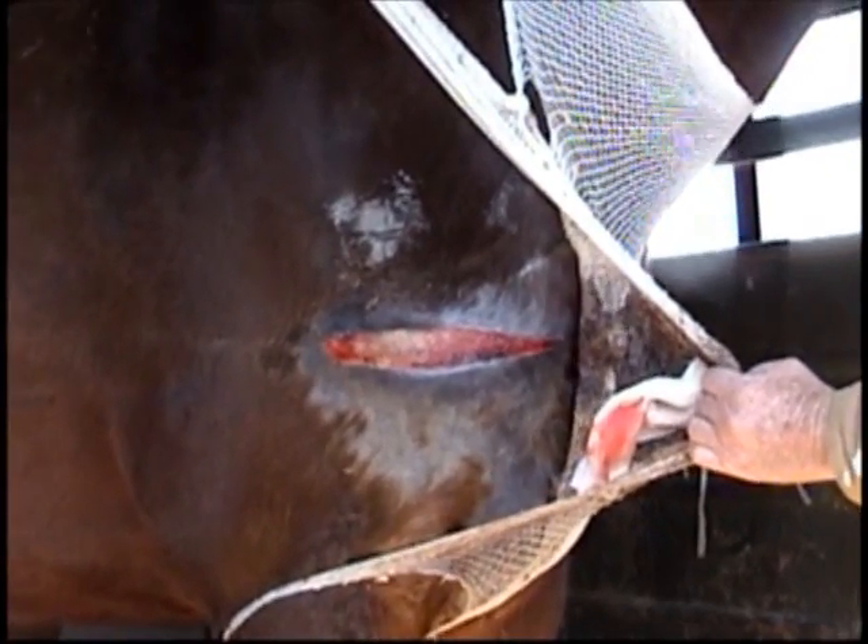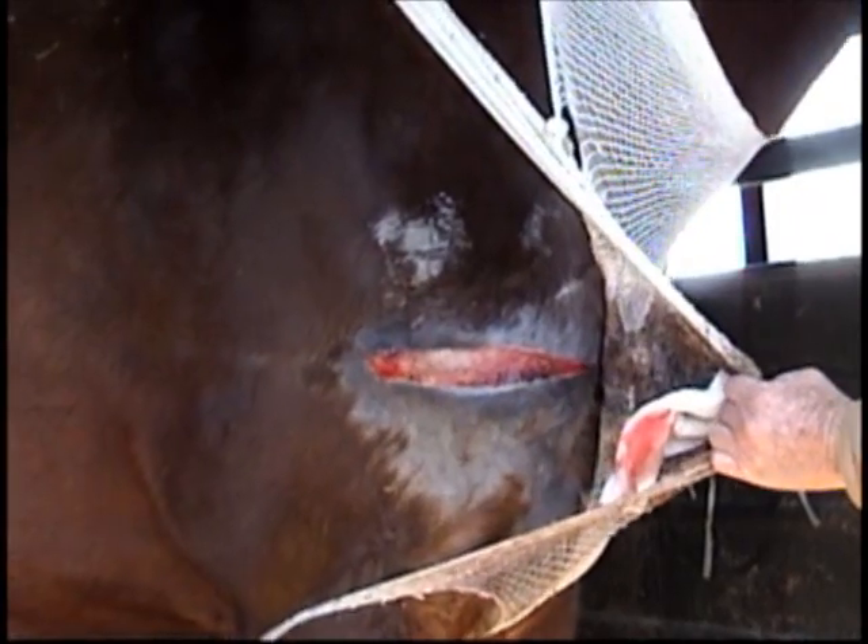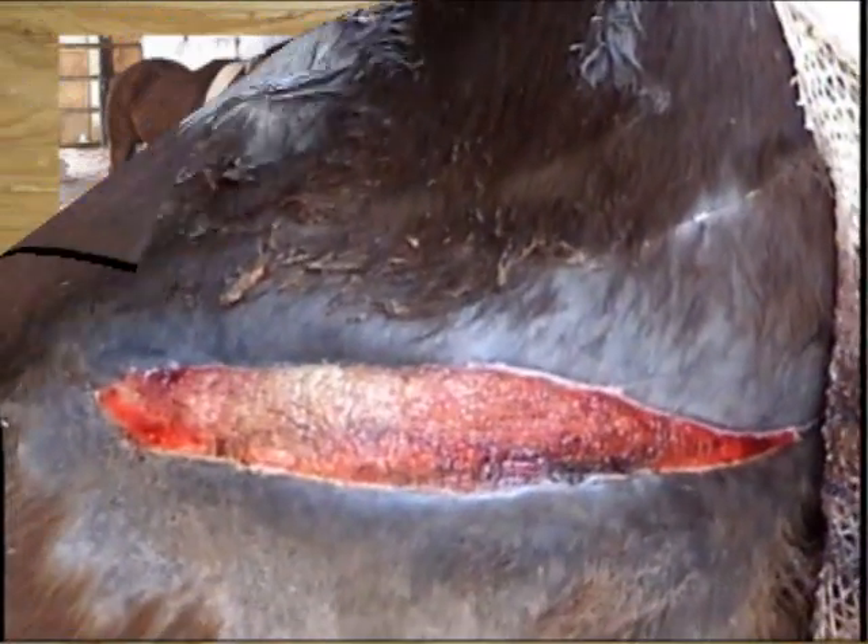We never put this horse on any antibiotics, and never had any infected drainage.